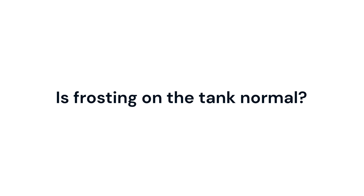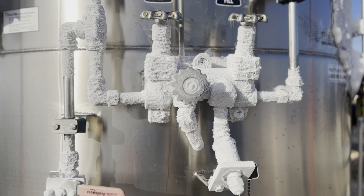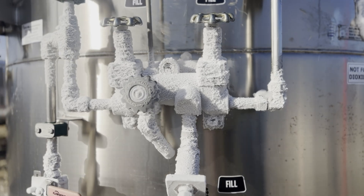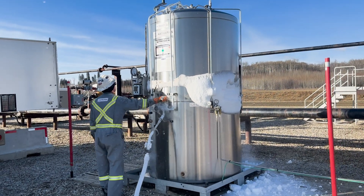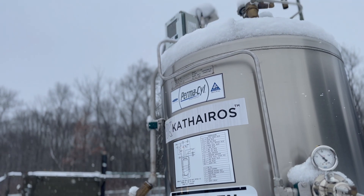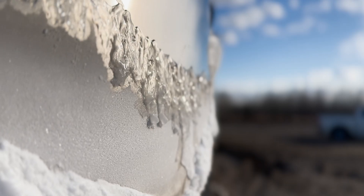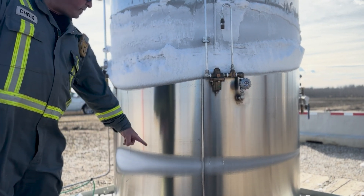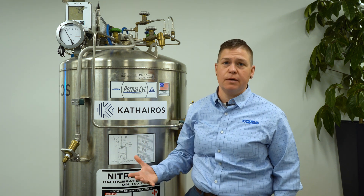One thing you'll notice when the tanks are operating is you're going to see frost on the outside of the vessel. You will see coils that frost up. Also, because we run the piping through what we call the knuckle, which is the very top component of the tank, you'll see frost up there. What we're doing is running liquid nitrogen through some of the circuits, which will cause the temperature to be low and cause frost on the outside. That's all completely normal and it means the tank is operating properly.